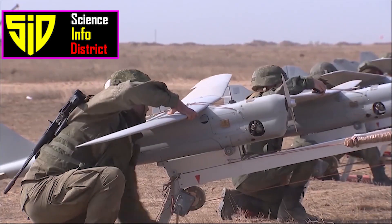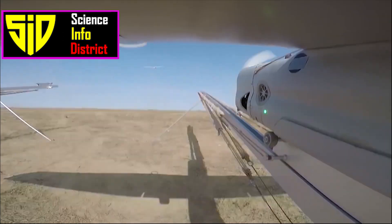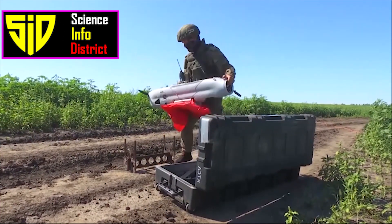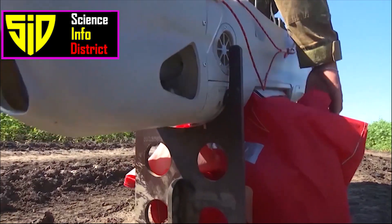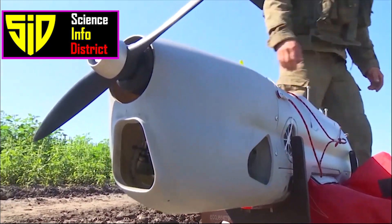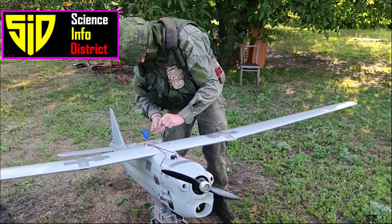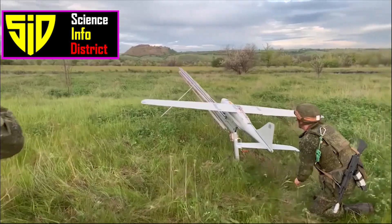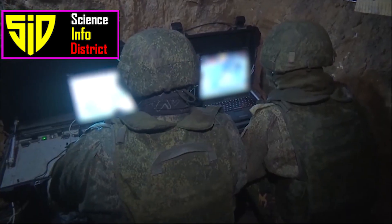Orlan-10: The Orlan-10 is a reconnaissance unmanned aerial vehicle (UAV) developed by the Special Technology Center (STC) in St. Petersburg for the Russian armed forces. While not sophisticated, it is cheap and simple to operate. It flies too high to be vulnerable to short-range air defenses but is too inexpensive to justify using costly long-range defenses against it.